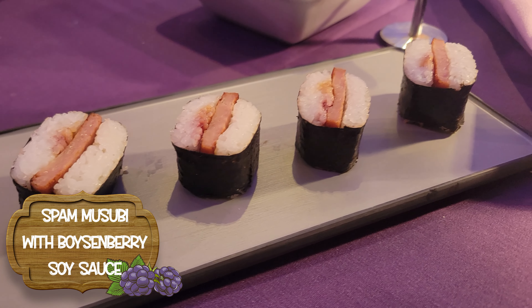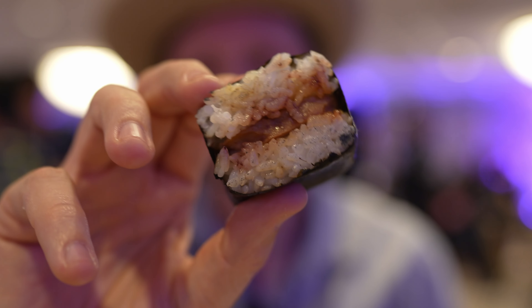This is Spam Musubi with a Boysenberry Soy Sauce. I'll never turn down Spam Musubi. It's a little bit of Boysenberry — not a lot. Having sweet berry flavor with my teriyaki Spam would probably be a weird combo, so it's just subtle enough where it's still a good Spam Musubi and it's not overpowering on the Boysenberry, which is nice.